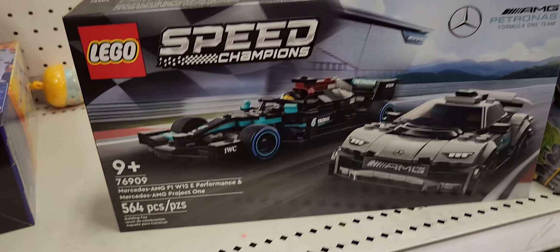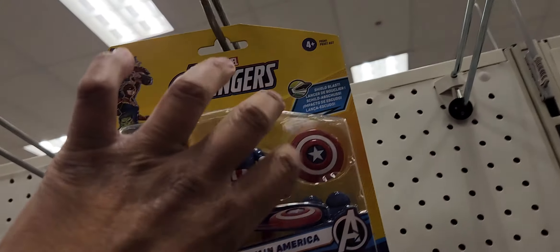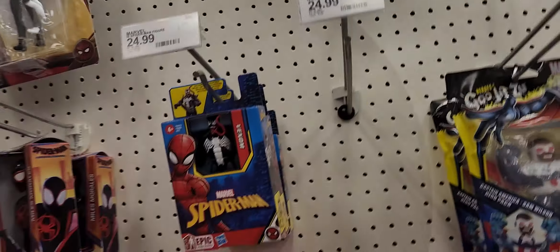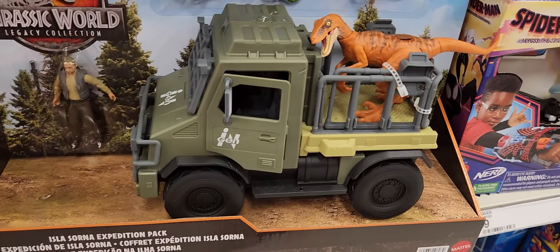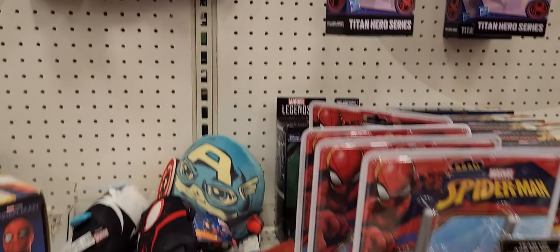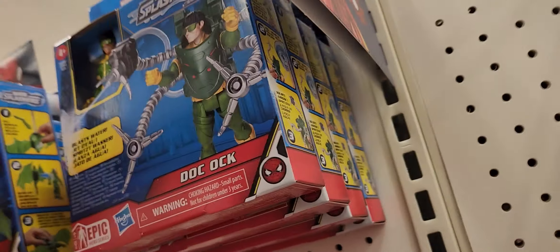It's a Lego set — Speed Champions. Three and three-quarters vehicle you can use for G.I. Joe. Carry the dinosaur everywhere you go. Chain, MJ, Doc Ock — that's all we got.